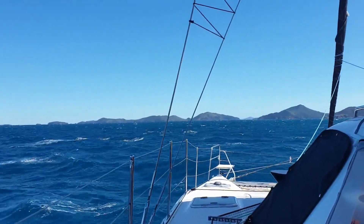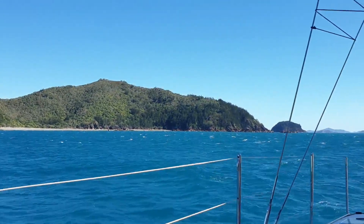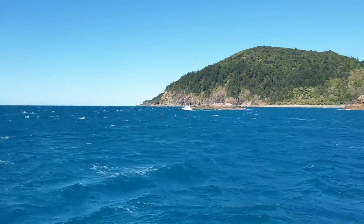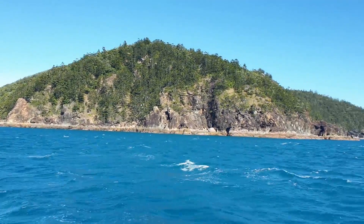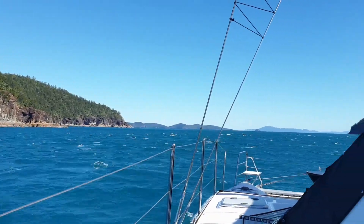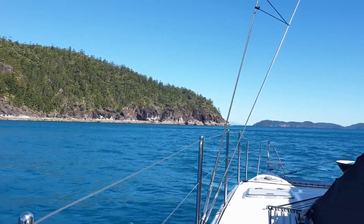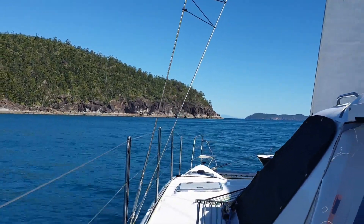We're scooting along beautifully, just under main, cruising past the back side of Goldsmith Island. Finally out of the chop, which is nice — very picturesque. There's a bit of current ripping through between the islands making it a little bit messy, but we're just coming around the top of Goldsmith and it's starting to look lovely and flat up there already. Once we get through this bit of a rip, it should be very protected. Coming into lovely flat water now, out of all the wind and rip. I expect we'll luff up soon with the wind falling out, and then we'll motor in.